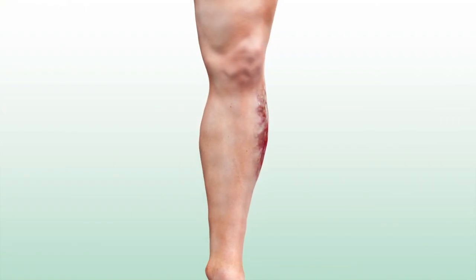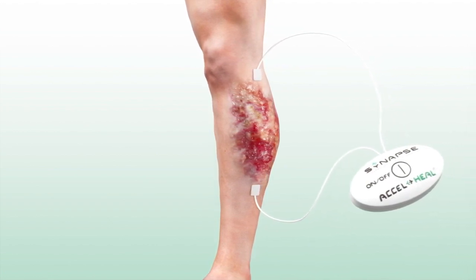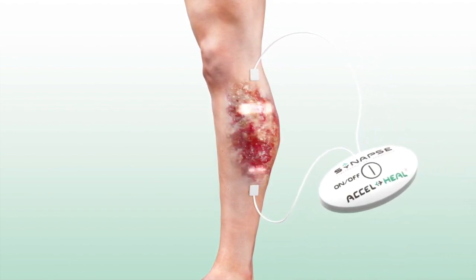AxelHeal is an innovative treatment for patients with wounds that are not healing, with electro-pads attached on either side of the wound. The device delivers a specific program of targeted electrical energy.